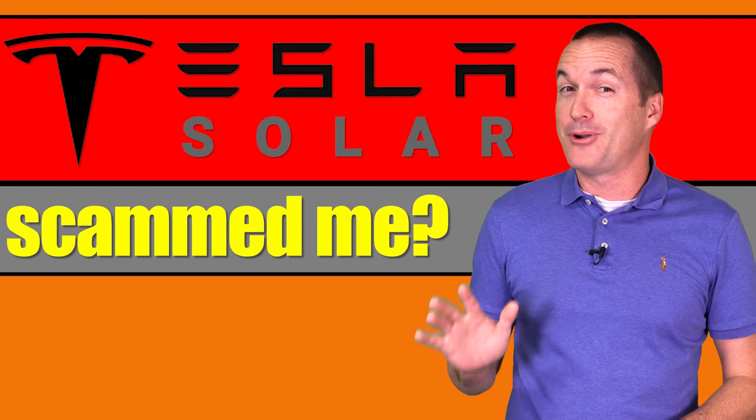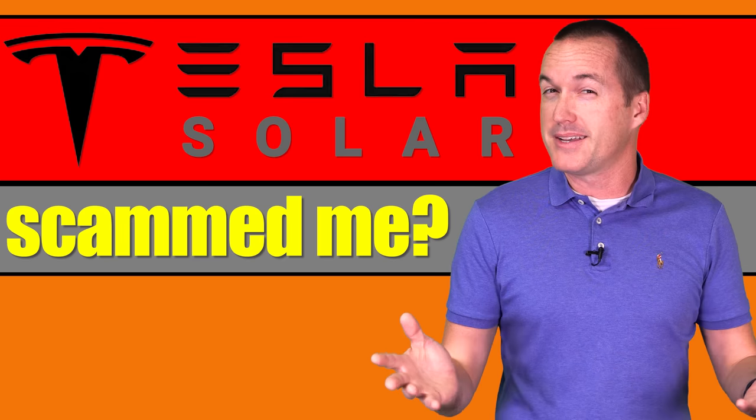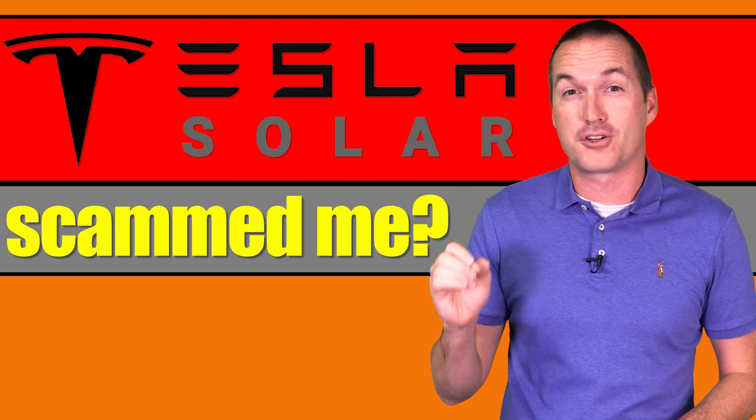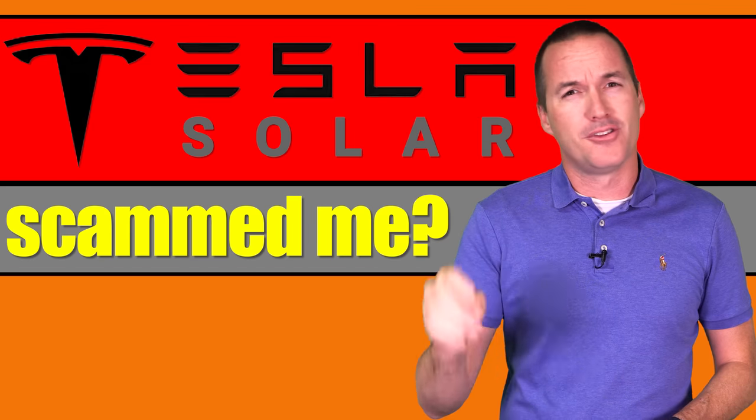Today on The Hookup, I'm going to tell you all the things I wish I knew before I got my 10.2kW of solar panels installed. Because Tesla Solar basically scammed me with what are at best lazy, and in some cases borderline fraudulent behaviors. And if you don't know what to ask and how to advocate for yourself, they'll do it to you too.